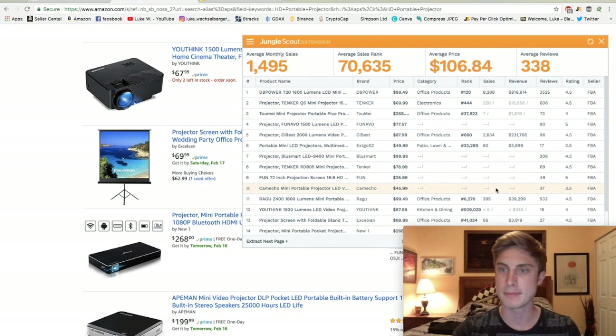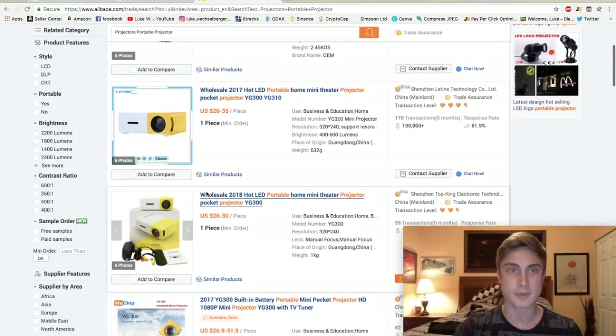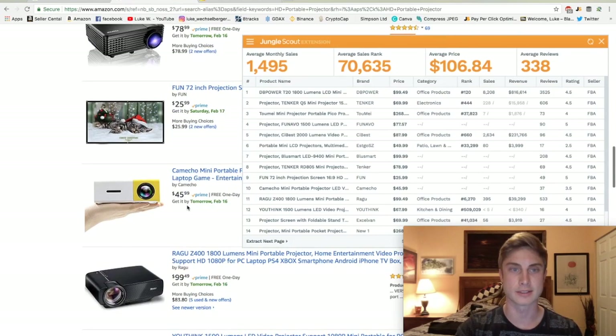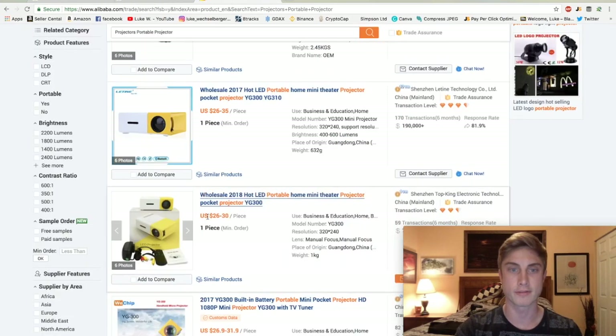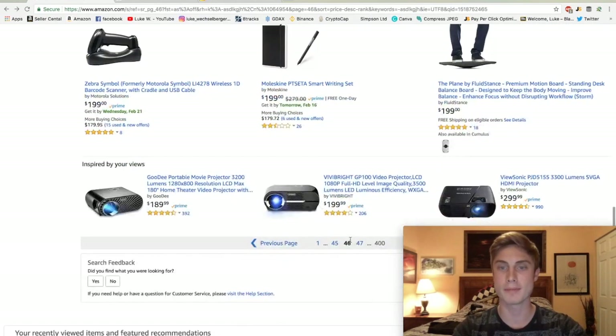Running Jungle Scout on this — $816,000 in revenue, but 3,000 reviews. Amazon isn't giving us all of the data so Jungle Scout can't pull all the monthly data for this product. But what I can see is some of these guys are absolutely killing it — 96 reviews, $231,000 a month. If you're taking 30% profit on that, you're making some serious bank on just one product. And doing a quick search on Alibaba, the yellow ones I was just looking at run $26 to $30 — you can sell them for $45 to $50.